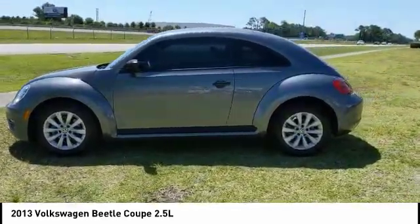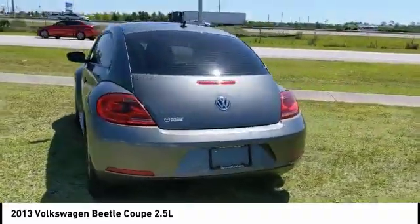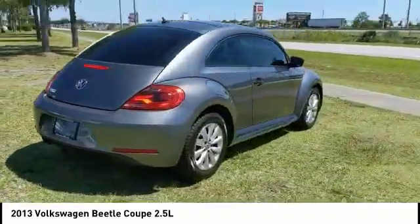The design of Volkswagen's Beetle captures the essence of the original bug and is priced below $10,000. This vehicle has less than 75,000 miles.